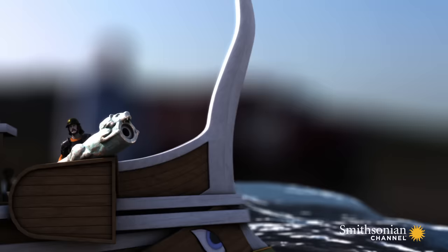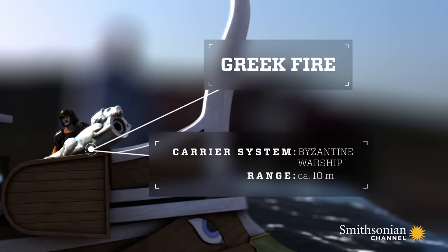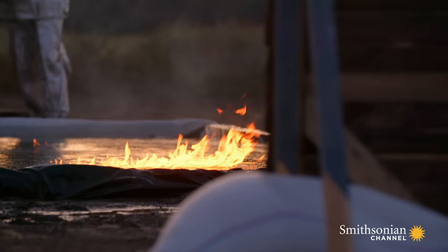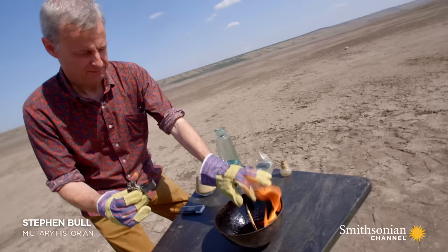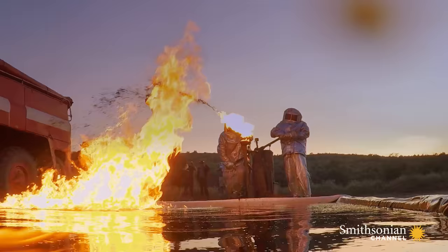According to ancient reports, up to three Greek fire hoses were installed on the Byzantine warships. In this experiment, simulating an attack on a wooden warship, will Steven's mixture burn long enough to ignite the ship's wall from roughly 32 feet away?